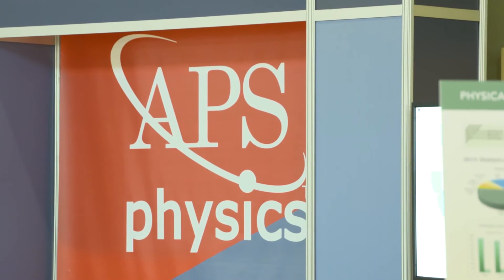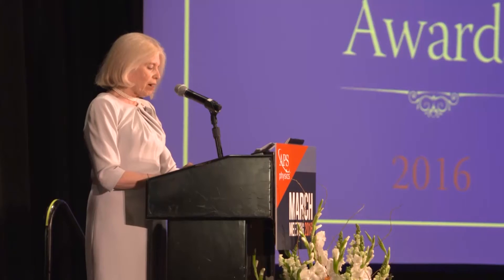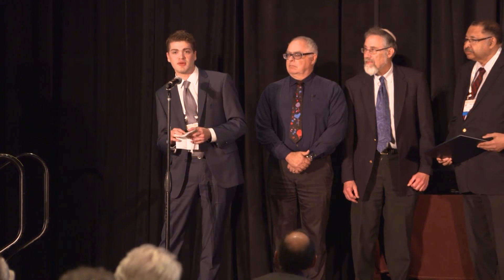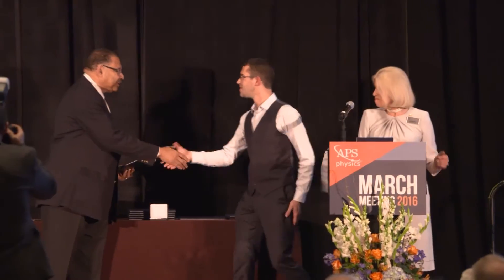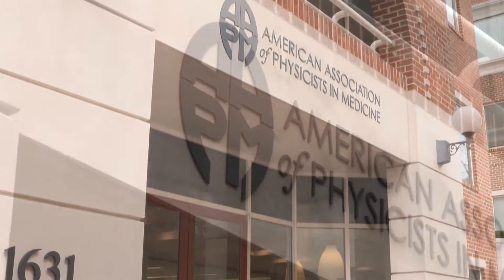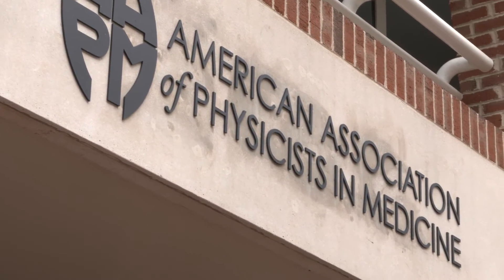The question arises: how does one better build bridges between basic physical sciences, particularly physics, and medical needs? The American Physical Society, the natural house of most basic physics in the United States, has the strength of physics but doesn't have access to the relevant medical questions and biomedical research. An organization like the American Association of Physicists in Medicine has access to both those questions and those patient populations.